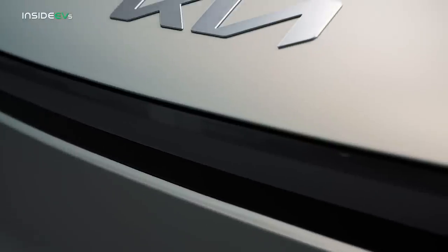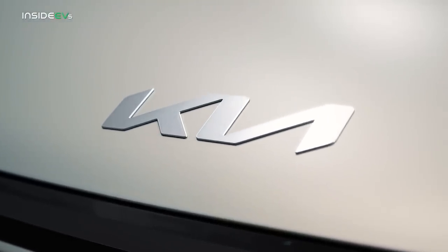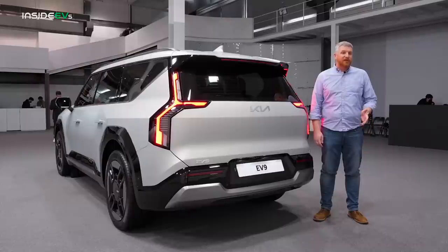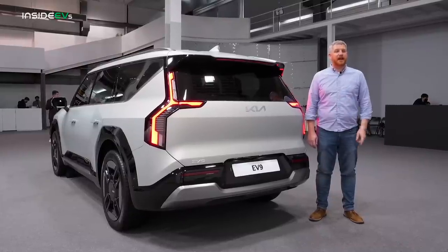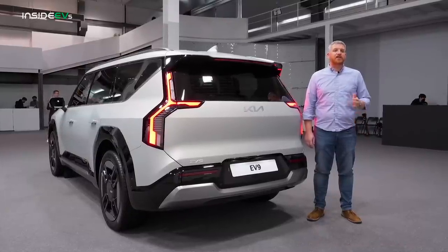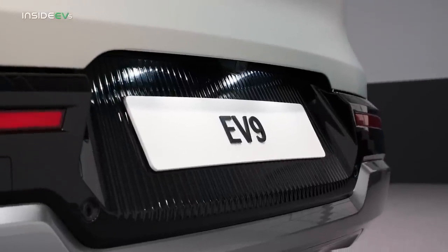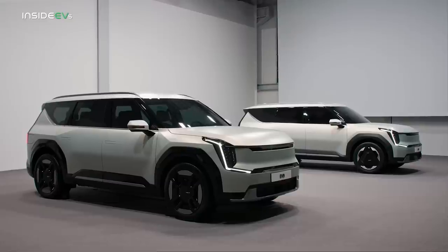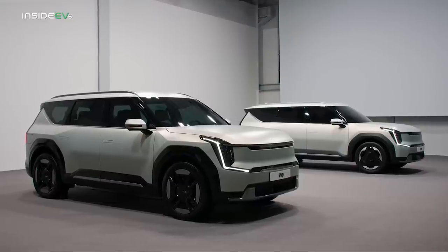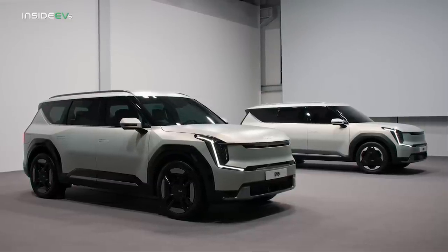Kia isn't sharing technical details of the EV9 just yet, but its New York Auto Show debut is something of an open secret. We know it's coming, and we're going to find out very soon just how far it will go on a charge, how fast it will get to 60, and what kind of charging options are available for families, including pricing. For now, this looks like a really compelling option in a hugely important segment. By being the first in, Kia is at an advantage by giving American consumers an electric, zero-emissions, three-row option.